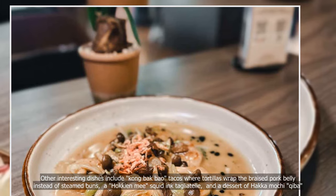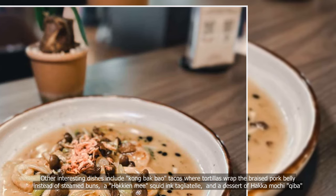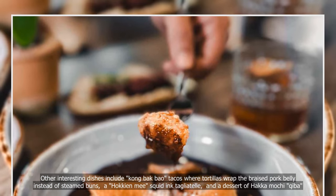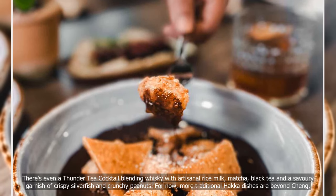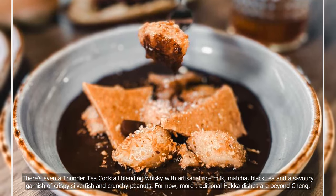Other interesting dishes include kong bok bau tacos, where tortillas wrap the braised pork belly instead of steamed buns, hawkian mee, squid ink tagliatelle, and a dessert of Hakka mochi. There's even a thunder tea cocktail blending whiskey with artisanal rice milk, matcha, black tea, and a savory garnish of crispy silverfish and crunchy peanuts.